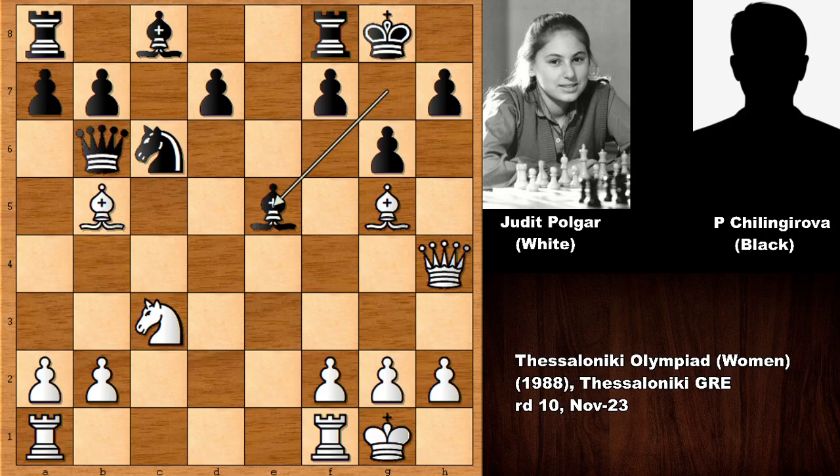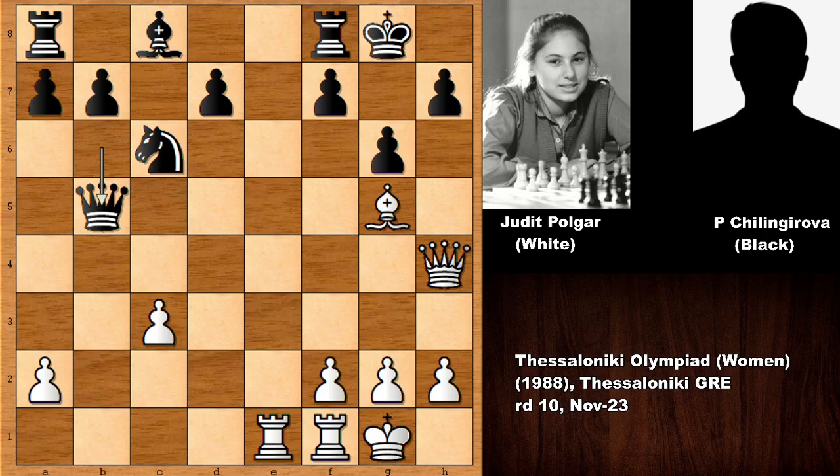Judith Polgar is setting up a little trap. She played rook from a to e1, and black fell for it — bishop takes on c3. Because in this position, if capturing the knight it is not working because of bishop takes rook, an in-between move. So it looks like Judith Polgar made a blunder — capturing the bishop and then queen takes on b5, and black is a piece up. What was the idea of Judith Polgar? Why did she sacrifice a piece?